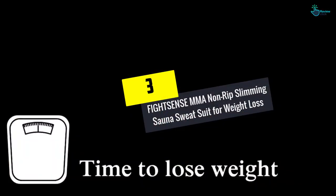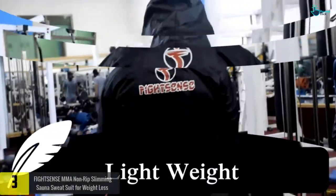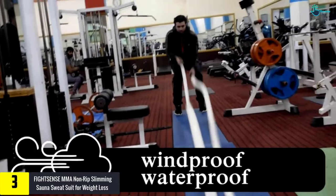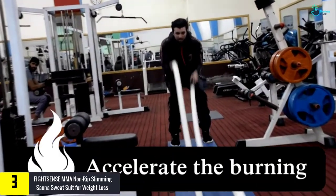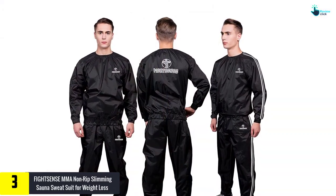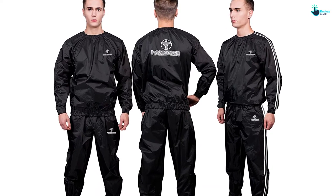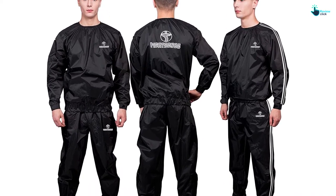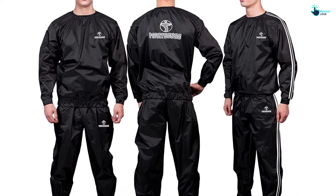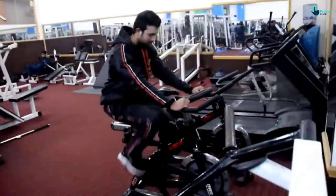At number 3, we have the FIGHTSC NSE MMA Non-Rip Slimming Sauna Sweatsuit for Weight Loss. If you want to lose a few pounds without restricting your diet or working too hard at the gym, try this sauna sweatsuit by FIGHTSC NSE. It is a two-piece unisex sauna suit that comes complete with pants and a long-sleeve pullover top. This suit has a rugged elastic that surrounds the ankles, waistline, waist, and cuffs for sauna action and unbelievable air retention.